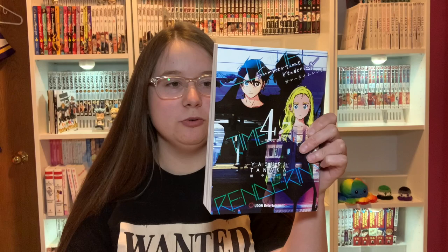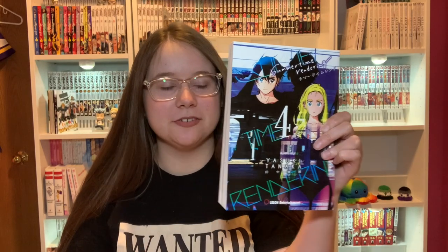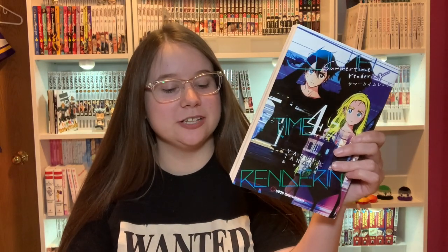Next I have Summertime Rendering Omnibus 4. Two more volumes of this to be released before it is finished. Hopefully Udon Entertainment actually gets them out because I feel like they've been printed for a while and they're just not releasing them for some reason. Again, nice and floppy.